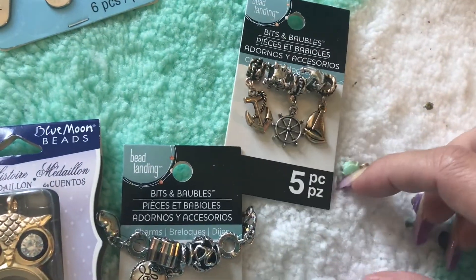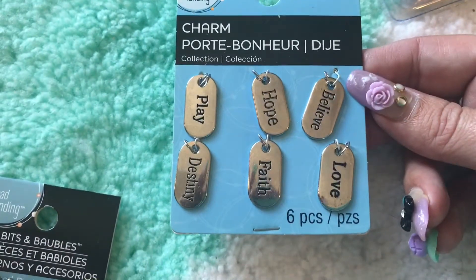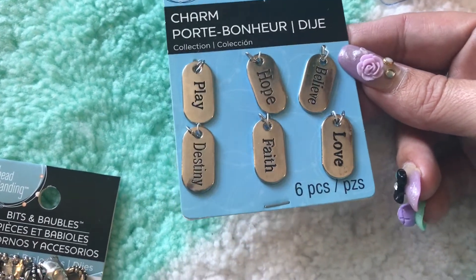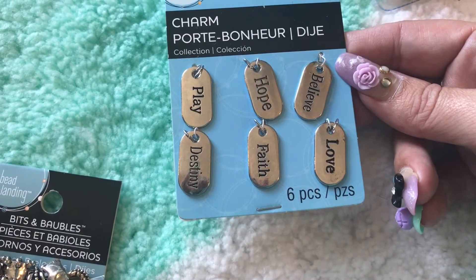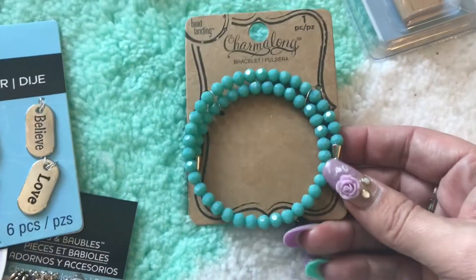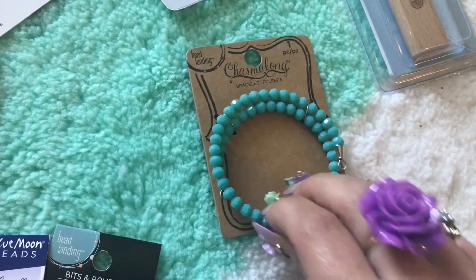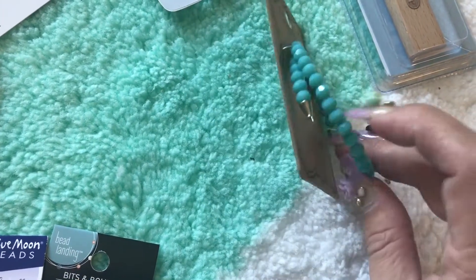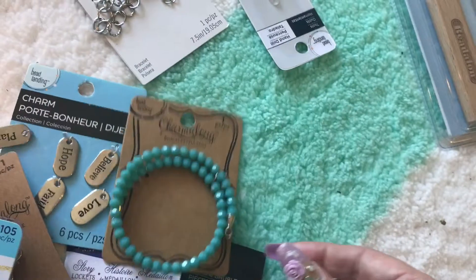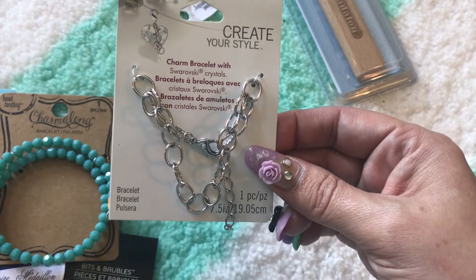He also picked out this set — it's like a nautical theme, you can tell I didn't pick this stuff out myself! Then he also got these ones with different word tags: love, faith, destiny, believe, hope, play — those can definitely be used for a lot of different pieces. He knew this was my color, so he got me this pre-made bracelet that just needs a clasp and a jump ring, and I think I'll add some charms to dress it up and make it my own.